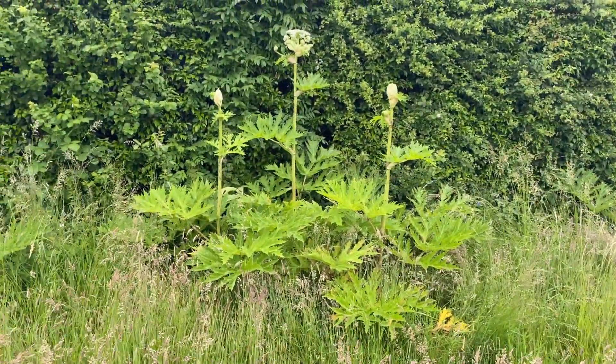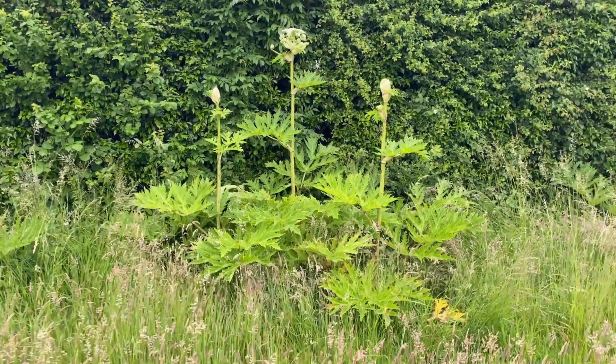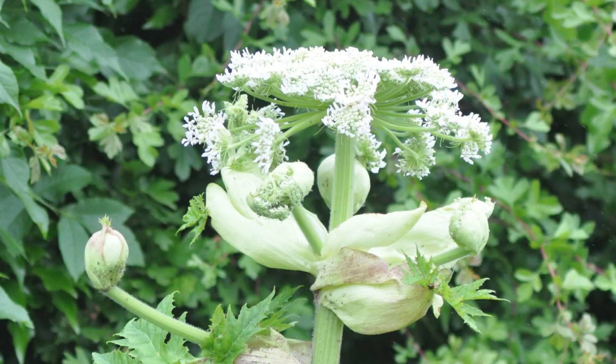There we are. Quite amazing. They look like triffids — in fact they're called the toxic triffid. I don't know whether the author of Day of the Triffids, John Wyndham, got his inspiration from this plant.